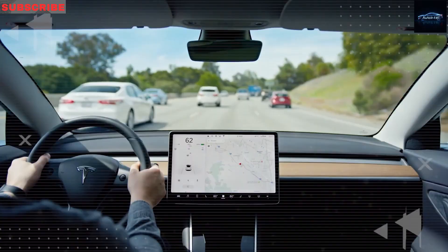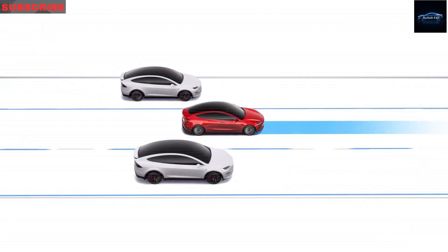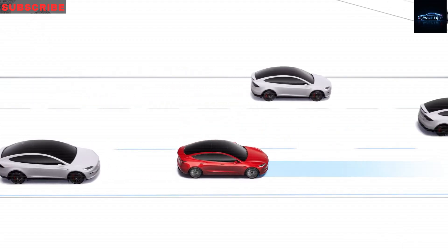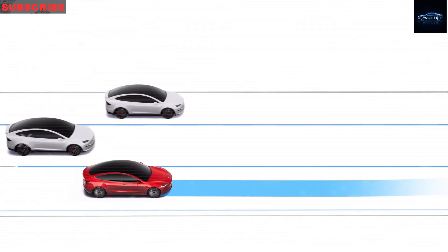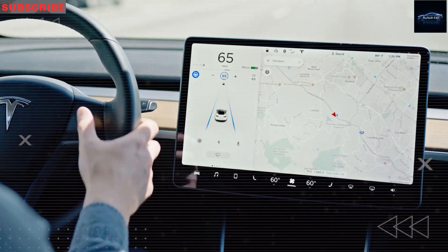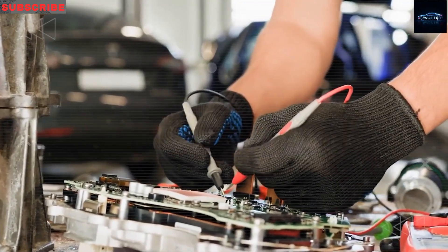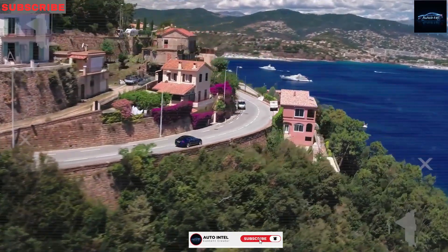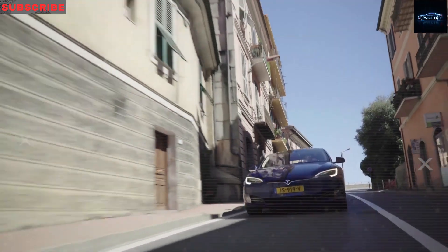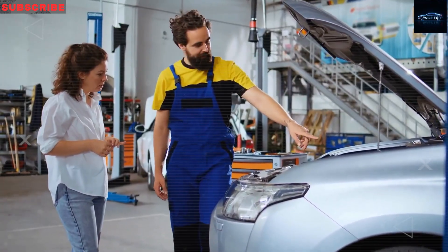Tesla takes a very different approach to car reliability than most automakers. In gas cars, the engine causes a lot of problems — oil leaks, overheating, broken gaskets, and the dreaded check engine light. But the Model 2 has no engine. Instead, it uses a water-cooled electric motor with fewer than 20 moving parts, made to last over 700,000 miles with almost no maintenance. That means no spark plug changes, no oil changes, and no emission failures. In a gas car, you usually need major engine service every 60,000 to 100,000 miles — Tesla removes that problem completely.